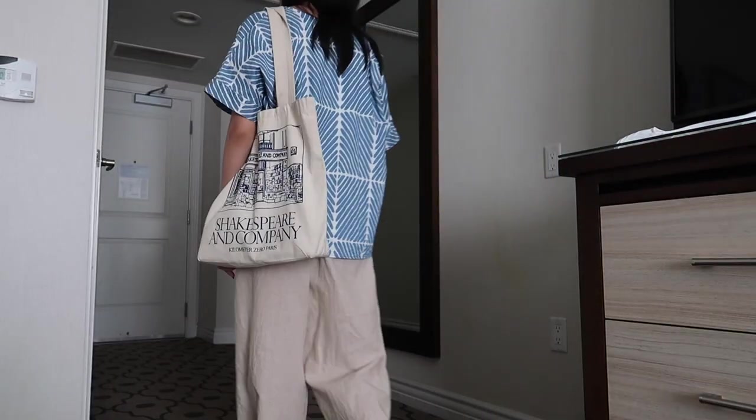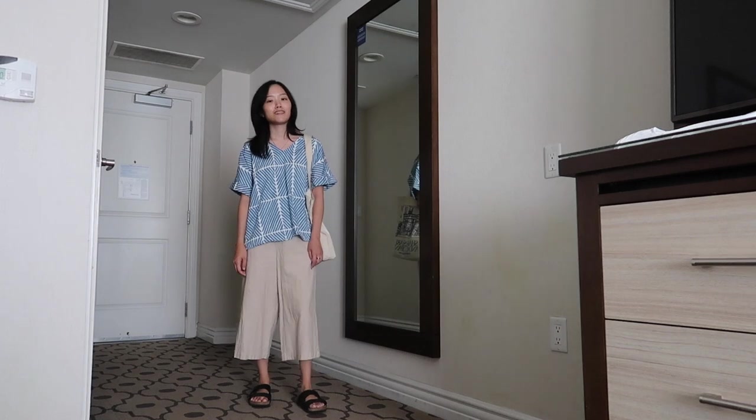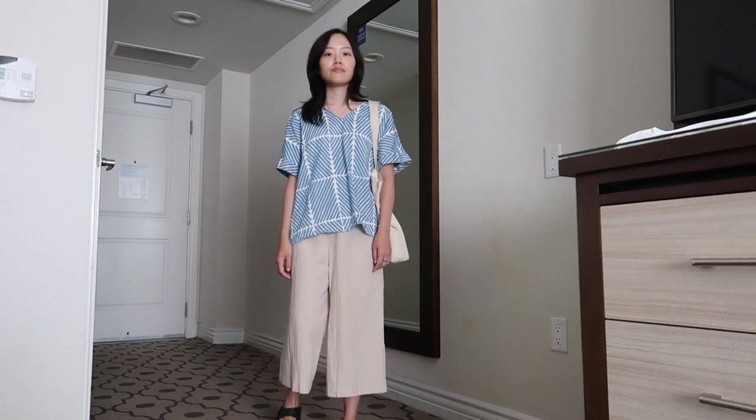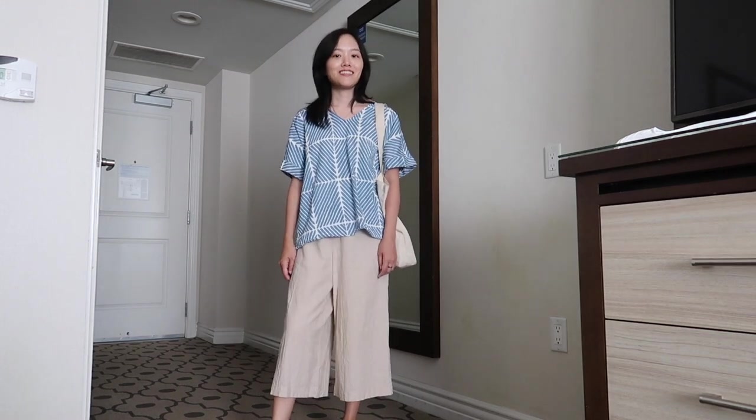Here I paired it with my linen pants. Even though both tops are slightly oversized and I'm petite, I still think they go well together. This outfit is really comfortable since both the top and the pants are on the baggier side.